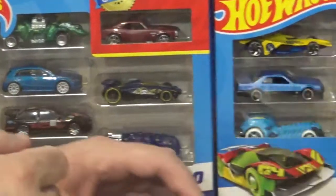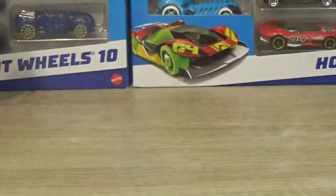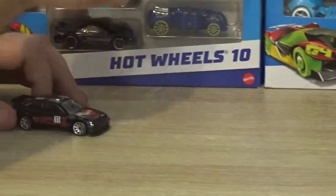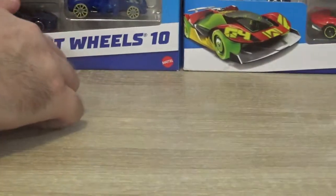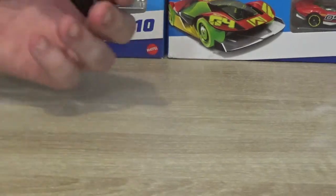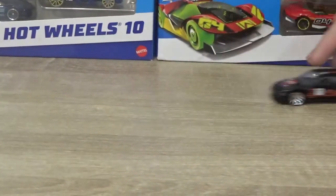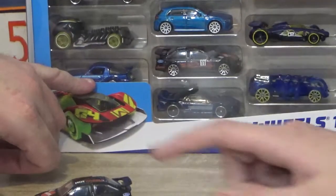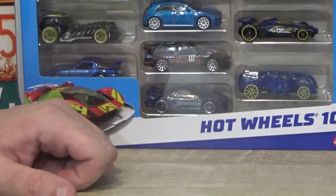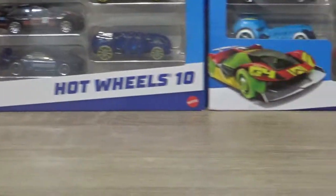We are going to be opening these, but I'm probably going to try not to crash this one because I don't want it chipped. This one's going on display because I've already got one I'm racing. There's also an error here where this car has been put in backwards in the packaging, but you can get these 10-packs at a really good price.